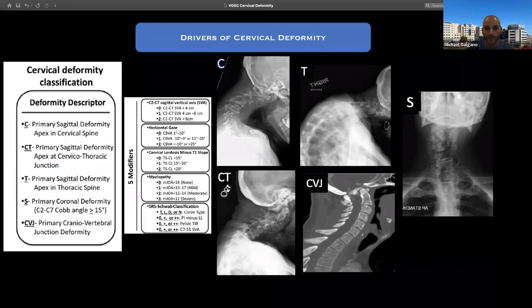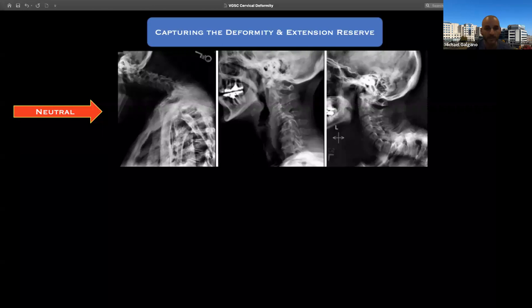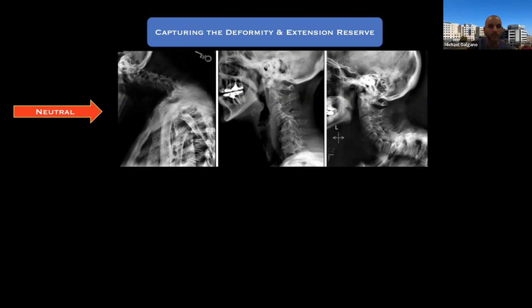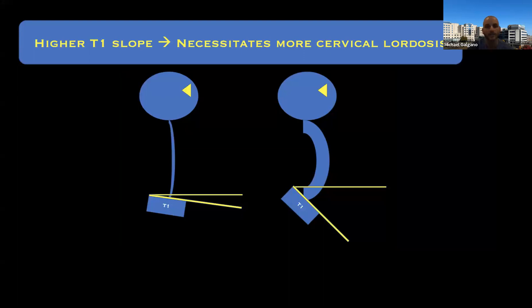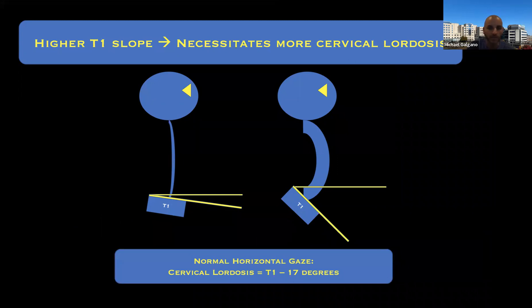This is a cervical deformity classification descriptor put together by Chris Ames. These are the different parameters I use when I encounter a cervical deformity case. When these patients arrive in clinic, outside of the neurological assessment and history taking, I like to get a neutral upright X-ray. I always get a scoliosis X-ray from skull to femoral heads on every one of these patients. It's equally important to see their extension reserve — this gives insight into how extensive an operation the patient may need. There's a commensurate formula for T1 slope and cervical lordosis, analogous to PI minus LL mismatch.